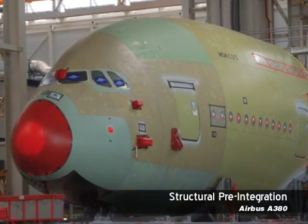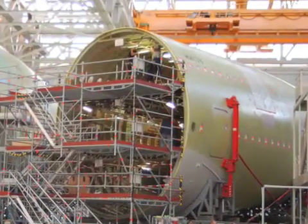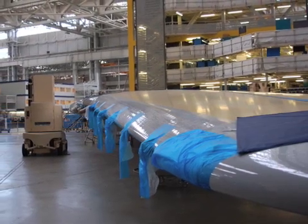When structural sections arrive in Toulouse via a road convoy, they are first prepared for pre-integration, then loaded into the final body joint tooling where the three fuselage sections are mated together.